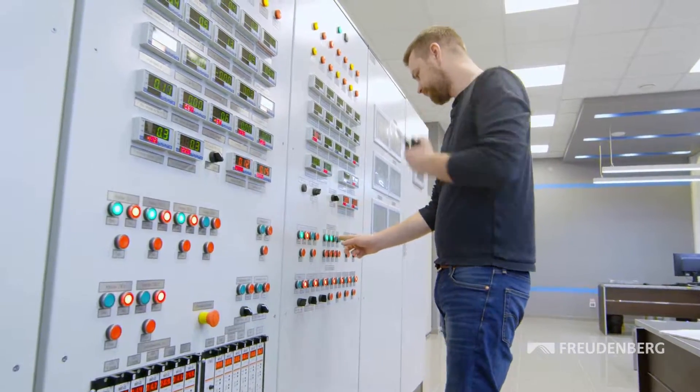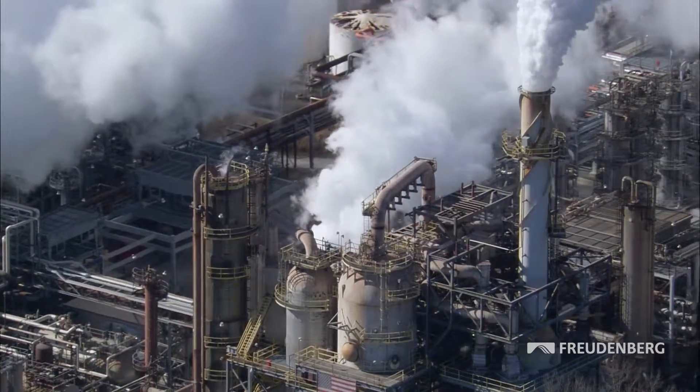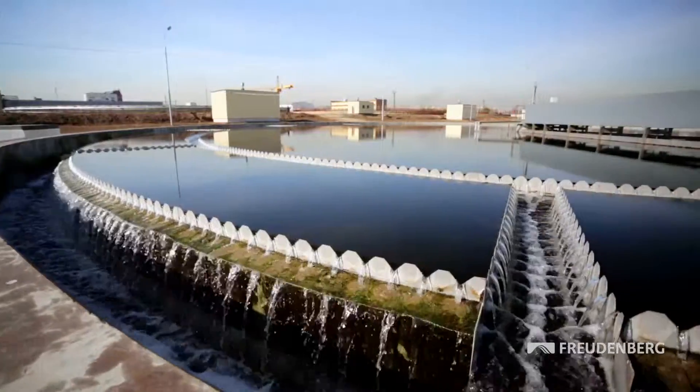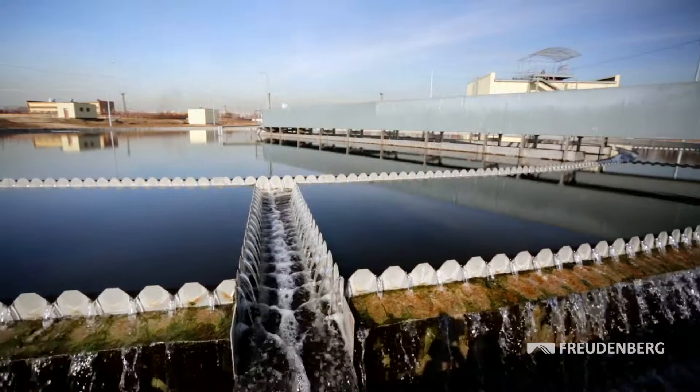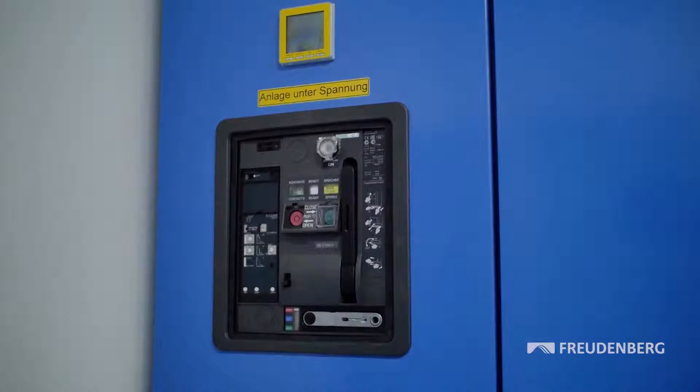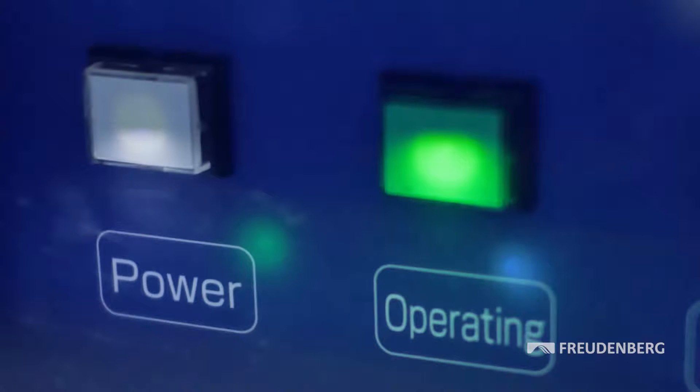Contaminant gases like the ones found in the exhaust air at petrochemical plants, pulp and paper factories, or wastewater treatment plants are not just a risk to the health of employees. They can also cause electronic components to corrode, and that means they can heavily disturb production.